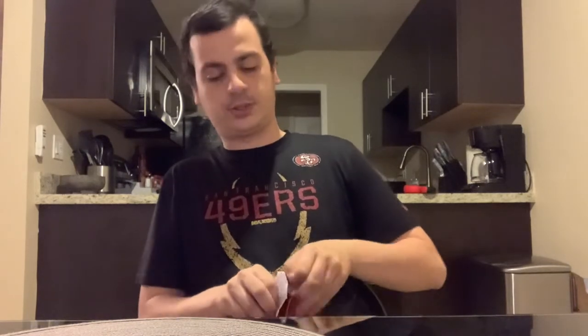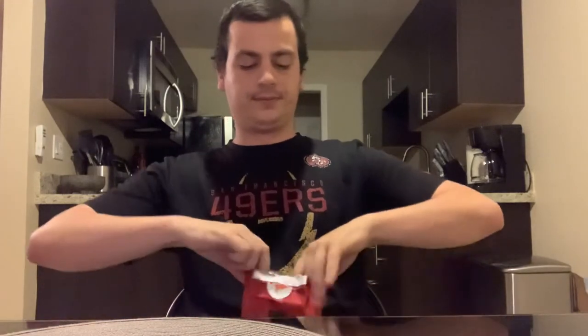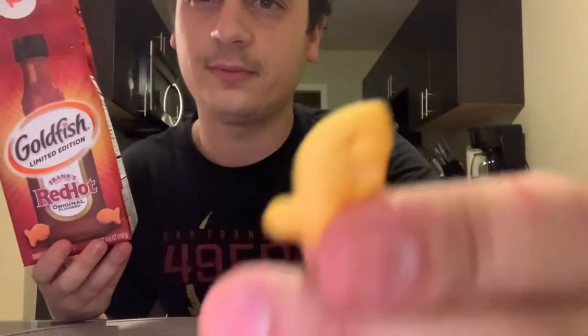I'm not doing the greatest opening this thing — that seal got to me. So they just smell like regular Goldfish so far. Let me give you guys a look — it looks like a normal Goldfish. We're gonna try these and give them a rating at the end and see how they taste.